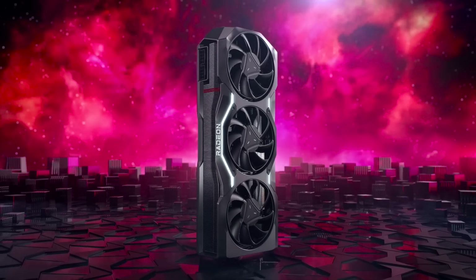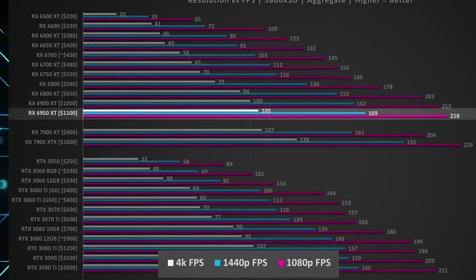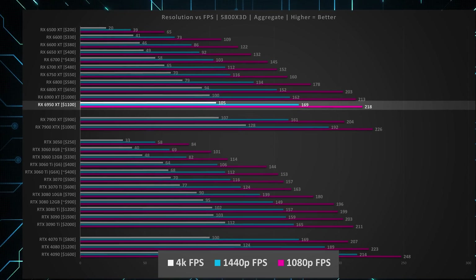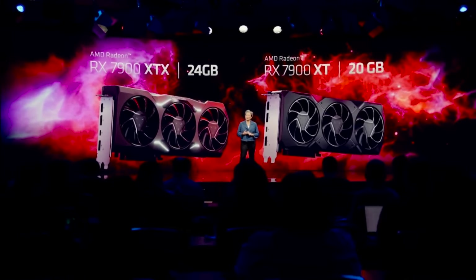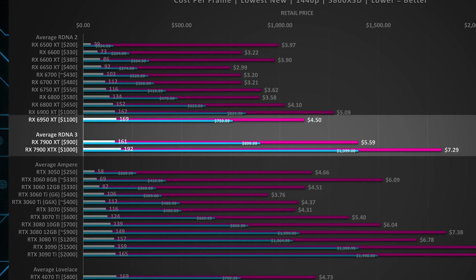Where things start to get more interesting is when we consider the up to $1,000 budget, which starts to introduce the new generation. For AMD, the RX 6950 XT is still a standout option because of the discount — it can be regularly had for around $700 to $800, like this Gaming X Trio card from MSI, making 1440p 165Hz and even 4K gaming definitely playable. You could step up to the 7900 XT and XTX, which do offer more performance if you need it, but currently as the prices stand, they offer worse value.